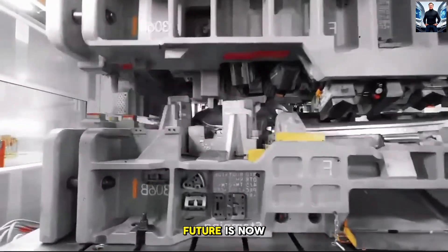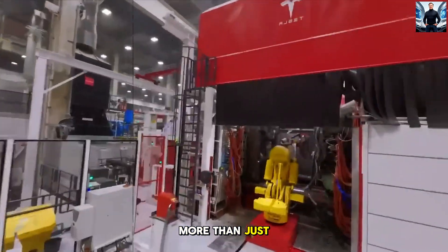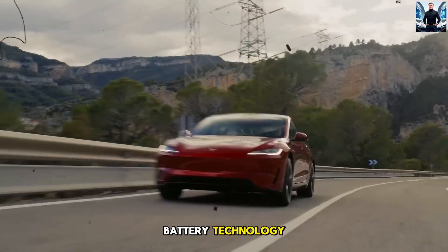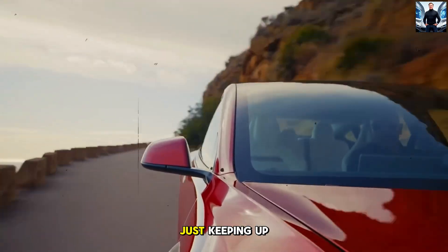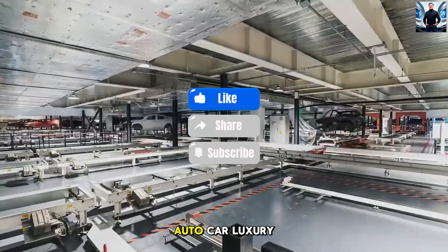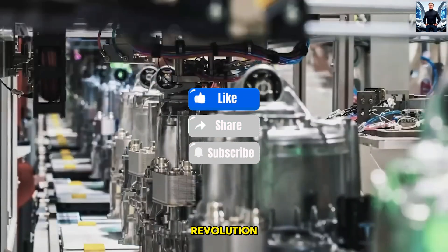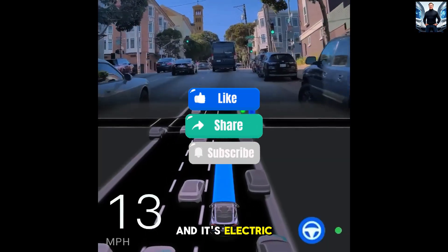Final thoughts — the future is now. The 2025 Model Y Juniper is more than just an upgrade, it's a revolution. From its groundbreaking battery technology to its sleek design and unmatched safety features, this car isn't just keeping up with the future — it's leading the way. Want to stay ahead of the curve? Subscribe now to Auto Car Luxury for the latest updates on Tesla and the EV revolution. Don't miss your chance to be part of history, because the future is already here, and it's electric.